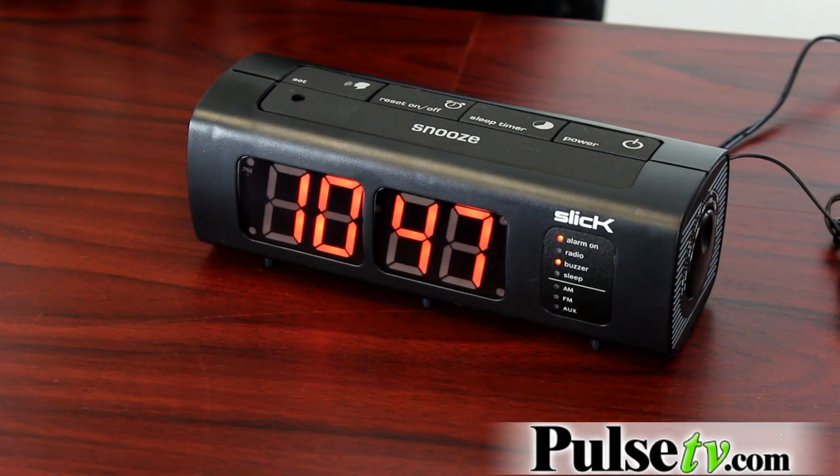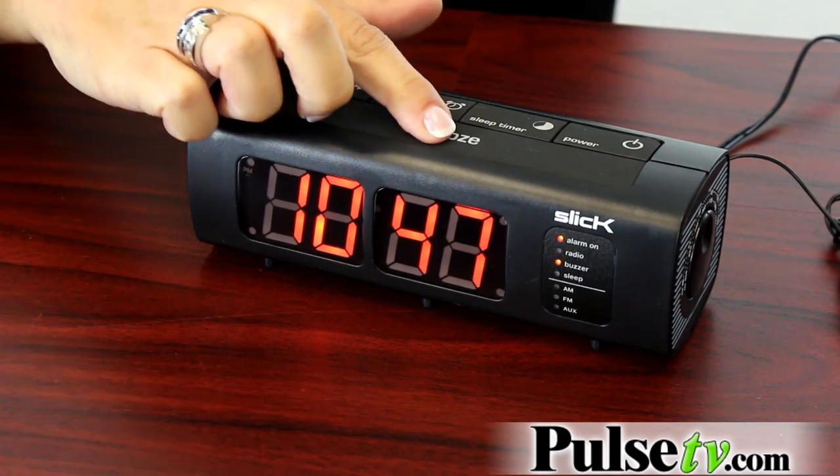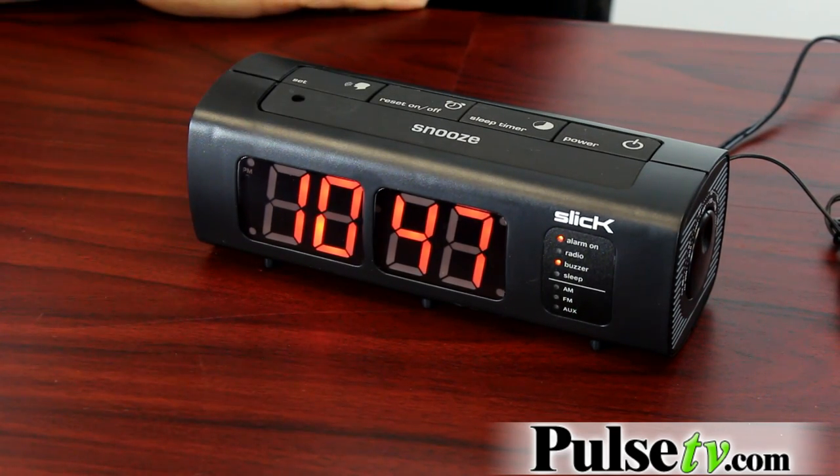If it's in the middle of the night and you want to know what time it is, you just push the snooze button. [Device]: 10:47 a.m.